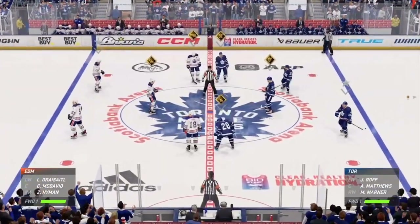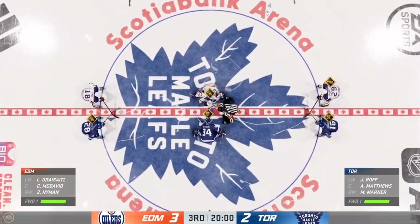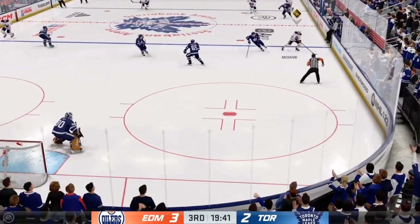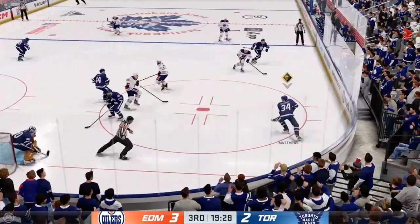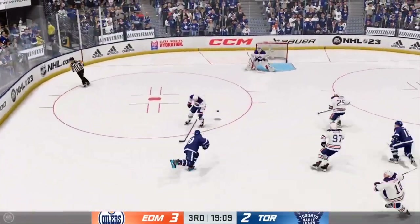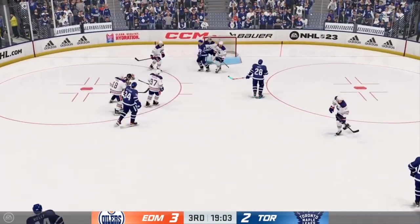Time for the opening face-off here in period number three. James Cebulski and Ray Ferraro set to call the action for you. They have dropped the puck here in the third. We've got two periods under our belts so far, Ray — how do you see things? Toronto's walking away and not generating much. That's got to change here in the third period, James. They want to get back in the game. They're going to get pucks to the net — rebounds that are sitting there, they have to get them instead of having the puck cleared away.